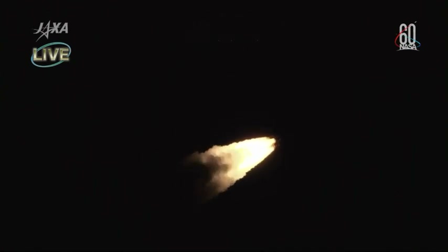Following liftoff, the operation control of the launch vehicle has been switched from the block house to the range control center.